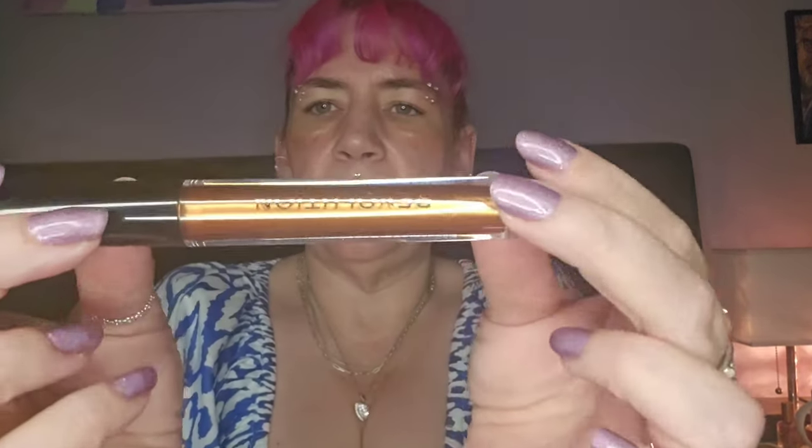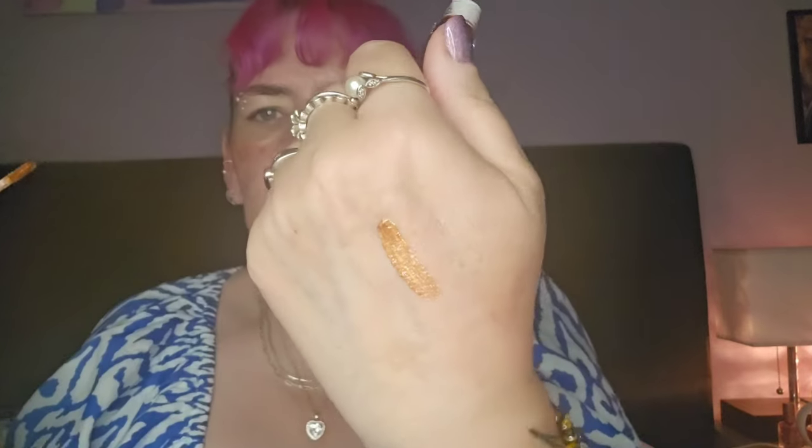That was day eleven. Day twelve - oh wow, it's one of those liquid eyeshadows. Look at that, that is stunning, that is so pretty, that is gorgeous! They do dry down - I've had them before in other calendars and I've got all different shades. They're lovely. So that was day twelve.